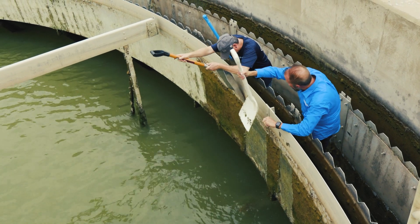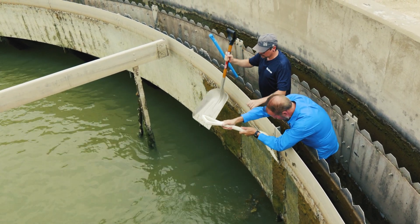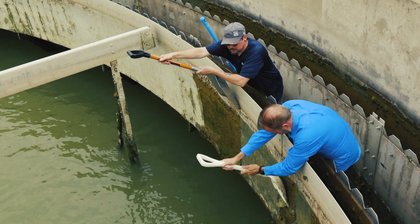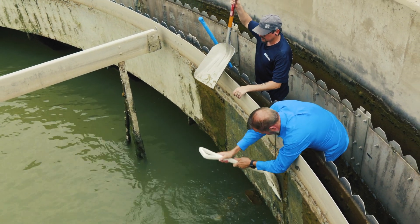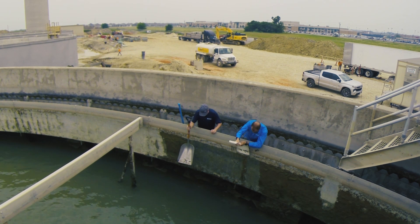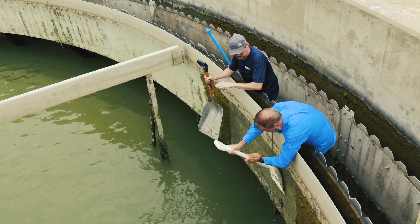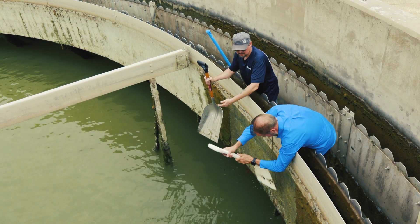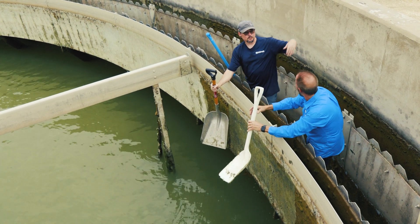And so why do we do this? What is the clarifier for? So the clarifier — the water we don't use for the plant that doesn't go through the membranes comes in here. We have a chemical ACH, aluminum chlorohydrate. We feed that in. It has everything settle to the bottom, all the solids, and then the water raises up and goes over these walls, and this goes back to the lake.